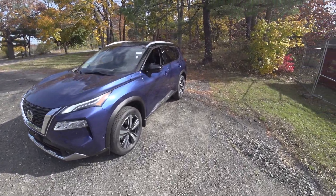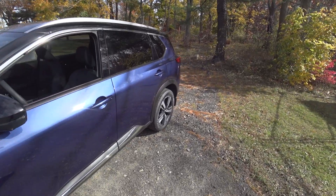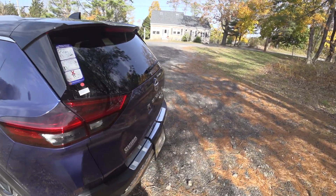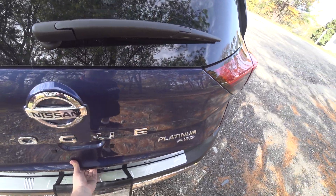Hey guys, welcome to Car Guy 1999 Reviews as well as Quirk Auto Dealers. Today we have the all-new 2021 Nissan Rogue, completely redesigned for the 2021 model year. The 2021 Rogue really is absolutely phenomenal.